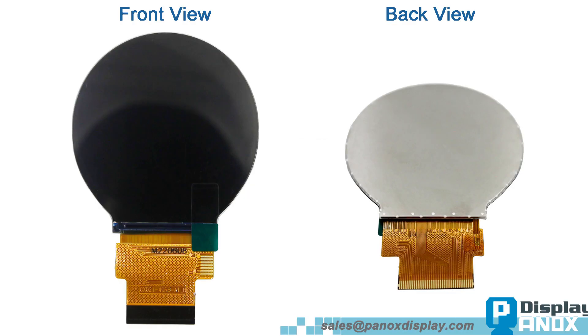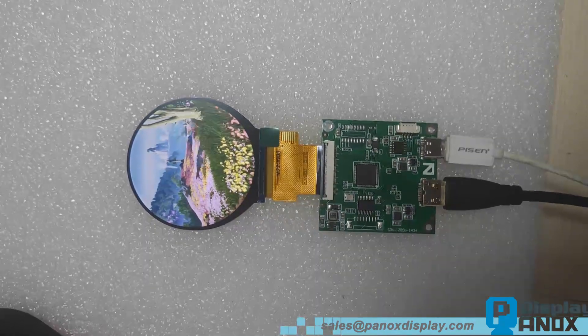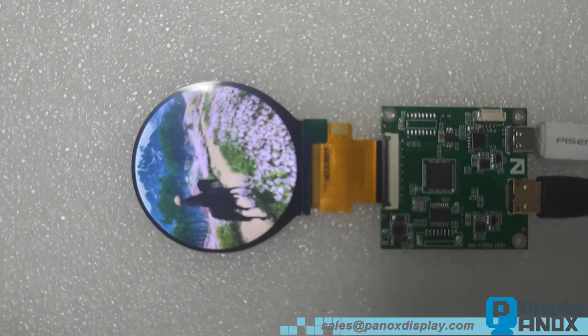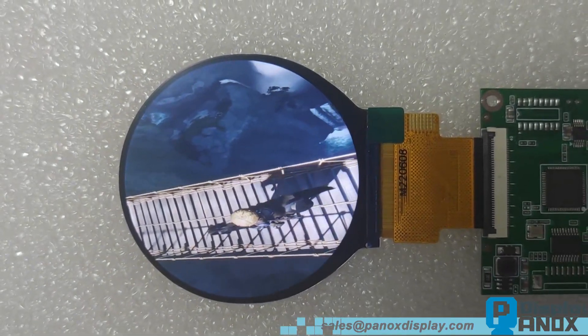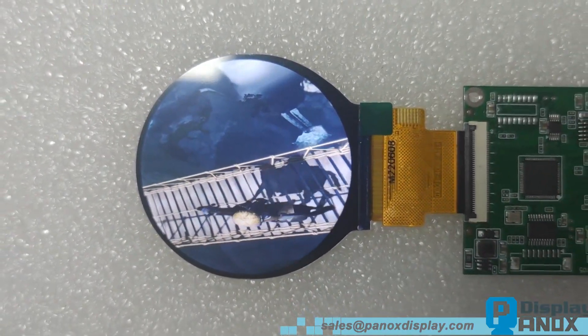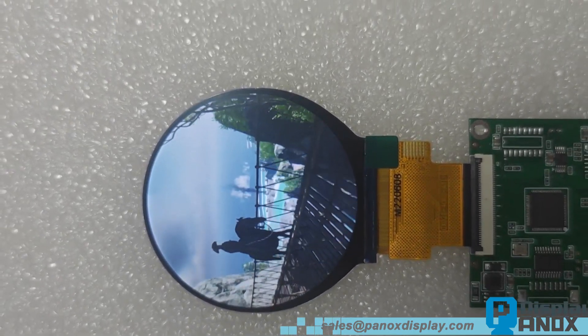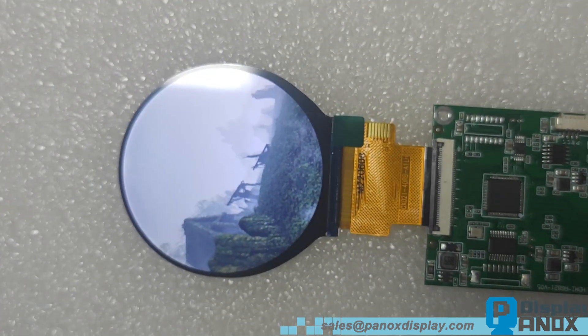Hi everyone, welcome to our channel. Panics Display is a specialist supplier of OLED and LCD screens. Today we show a circular LCD — it's a 2.1 inch TFT LCD with 480 by 480 resolution. The ST7701S is the driver IC. This 2.1 inch LCD can provide 300 candelas per square meter display brightness.